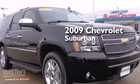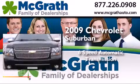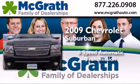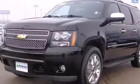This is a 2009 Chevrolet Suburban. This SUV has a six-speed automatic transmission, a 5.3-liter V8, and four-wheel drive.